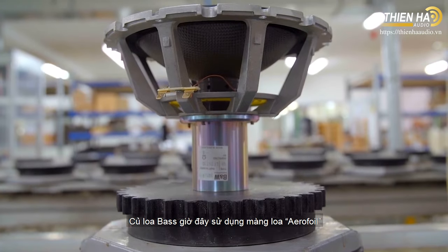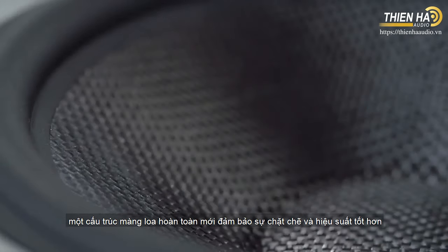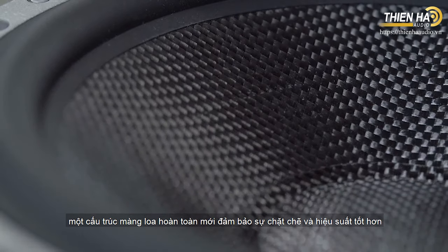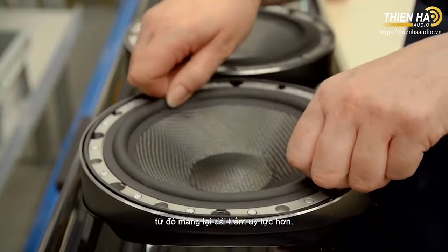Bass drivers now use the Aerofoil Cone, a completely new shape of drive unit providing strength where it is most required, to create improved pistonic performance and therefore better bass.